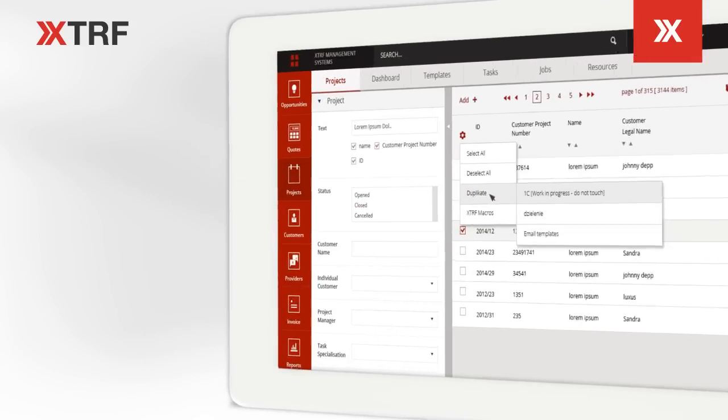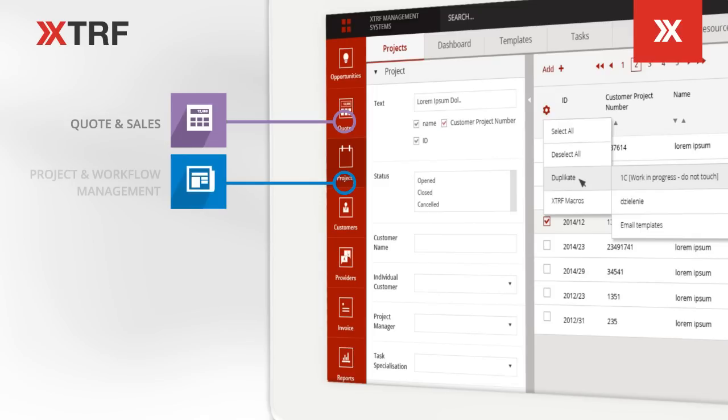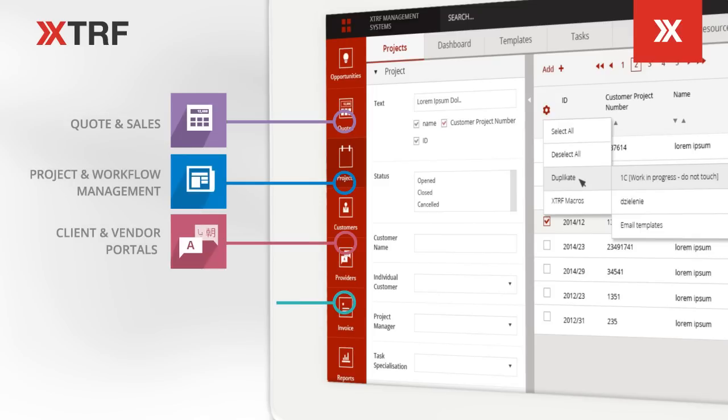With the new XTRF you can manage your translation project workflows and all day-to-day business activities in one user-friendly centralized system.